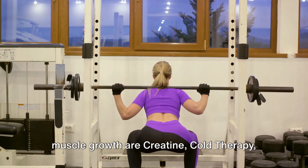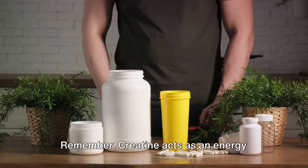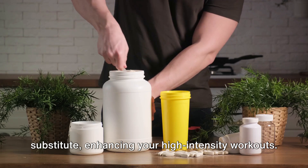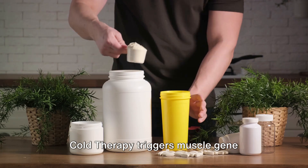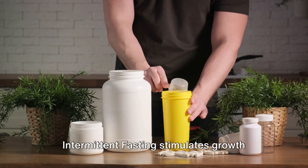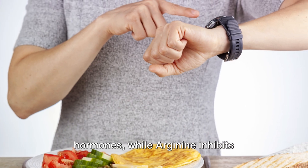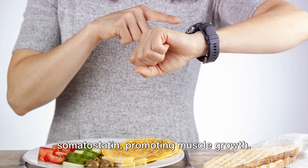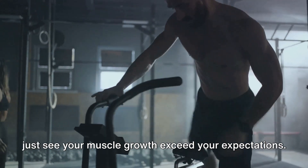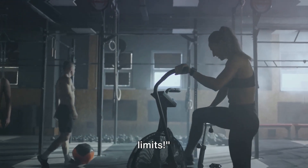In summary, the four ways to speed up muscle growth are: creatine, cold therapy, intermittent fasting, and arginine. Creatine acts as an energy substitute, enhancing your high-intensity workouts. Cold therapy triggers muscle gene expression and reduces inflammation. Intermittent fasting stimulates growth hormones, while arginine inhibits somatostatin, promoting muscle growth. Give these methods a try, and you might just see your muscle growth exceed your expectations. Until next time, keep pushing your limits.